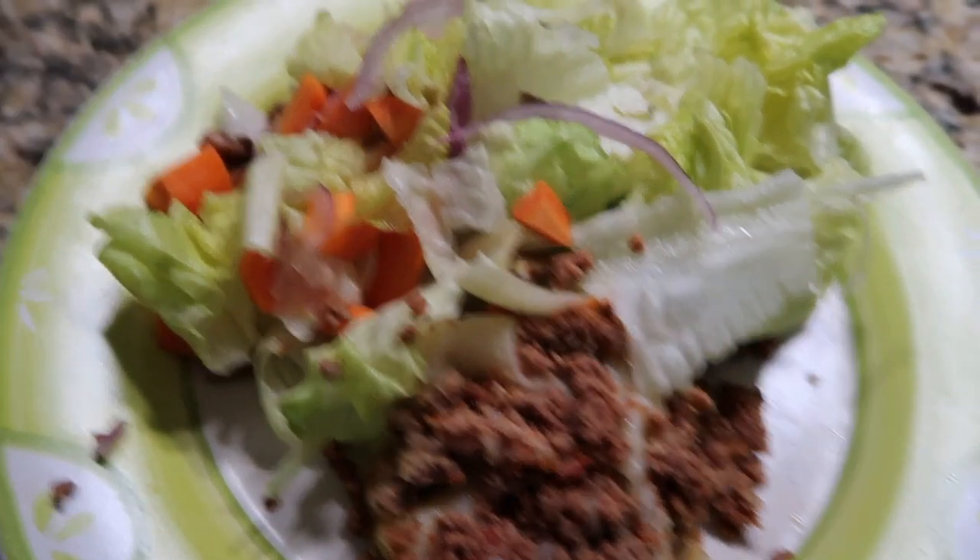Vamos a cenar y ya vamos a terminar con este que comí hoy. Espero que les hayan gustado las diferentes ideas de desayunos, colaciones y comida. Si les gusta este tipo de videos, ya saben — solamente déjenme sus comentarios, sus likes, compartan, y no olviden suscribirse. Les mando un beso, nos vemos muy pronto y muchas gracias. Bye.